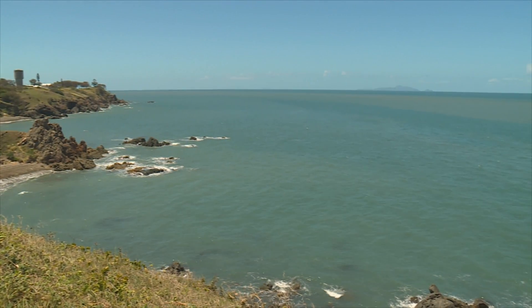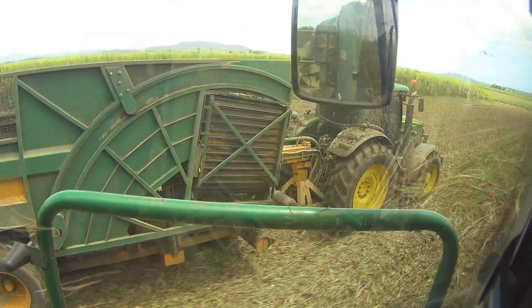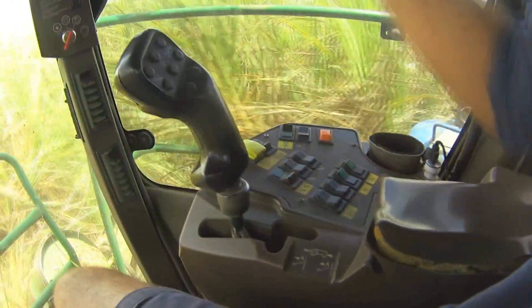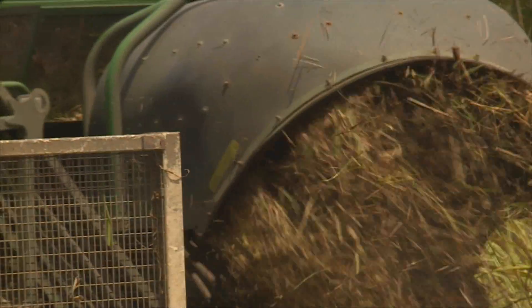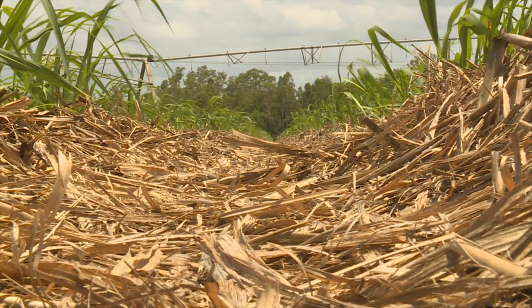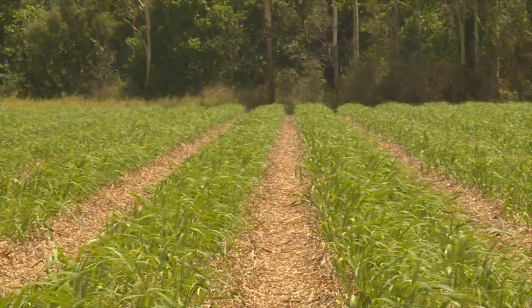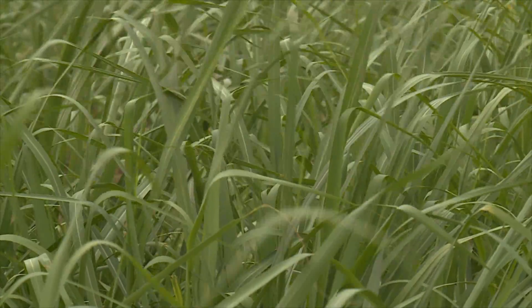With Mackay on the doorstep of the Great Barrier Reef, the controlled traffic minimal-till system is delivering an important environmental dividend. Coupled with trash blanketing, the practice of establishing firm machinery tracks and only cultivating a narrow plant zone means the risk of sediment, nutrients and chemicals leaving the farm when it rains is minimised.